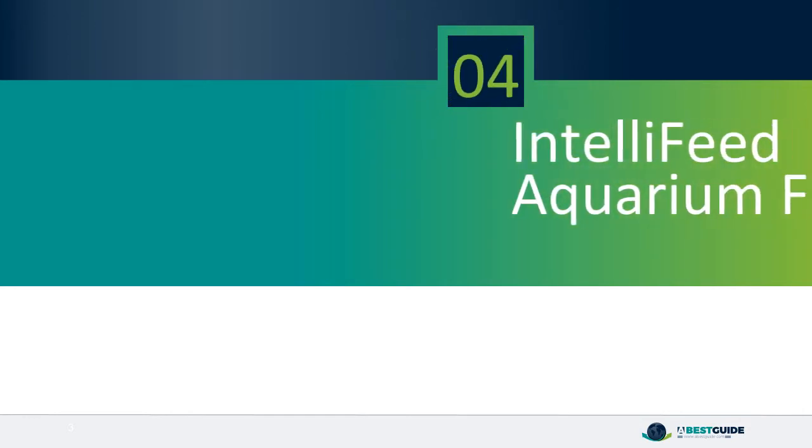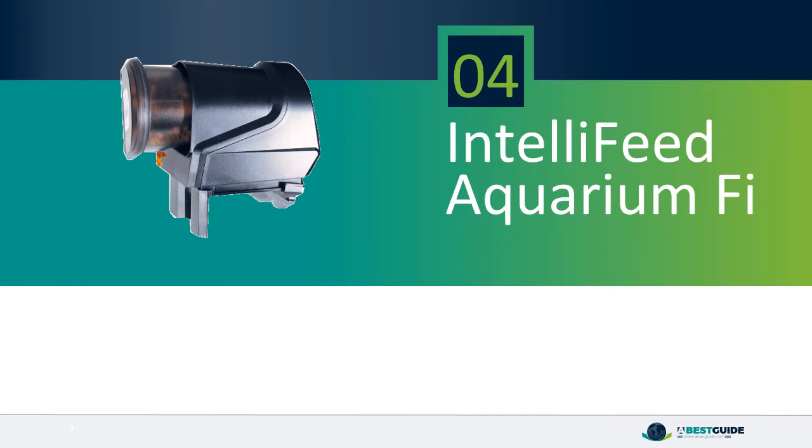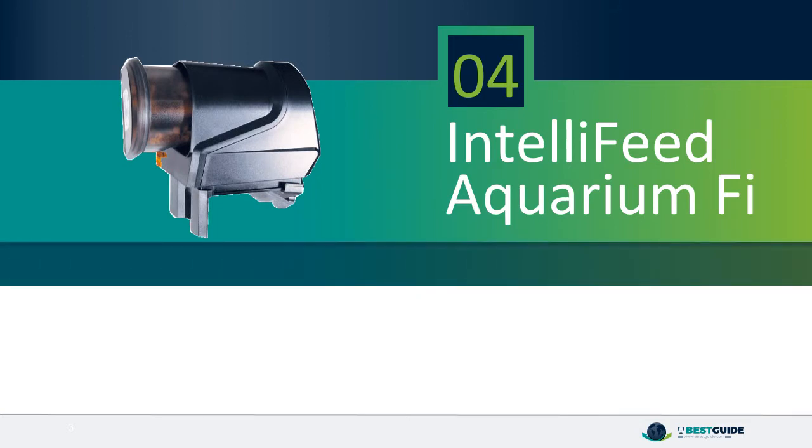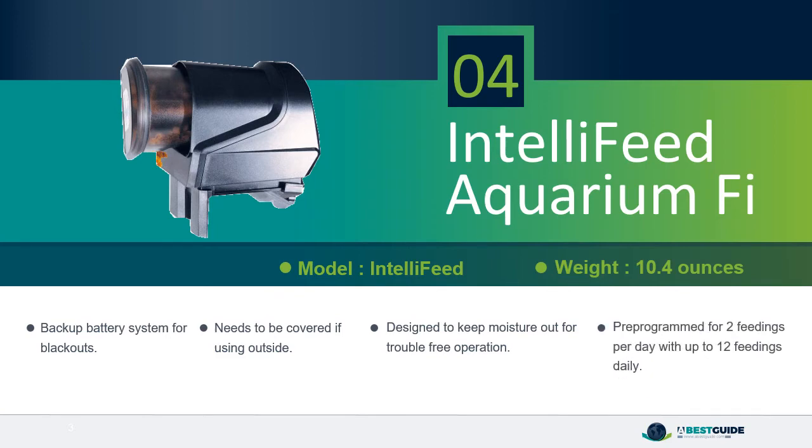Number 4: IntelliFeed Aquarium 5. Backup battery system for blackouts. Needs to be covered if using outside. Designed to keep moisture out for trouble-free operation. Pre-programmed for 2 feedings per day with up to 12 feedings daily.